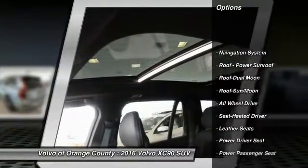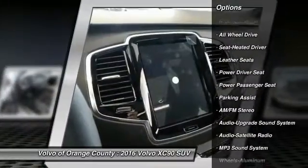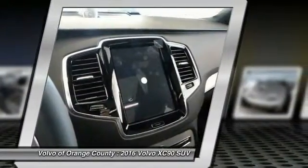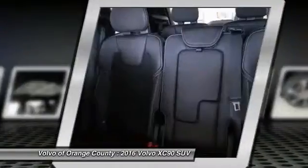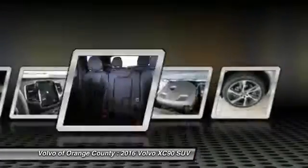Power passenger seat, navigation system, anti-lock braking system, all-wheel drive, traction control, moonroof, Bluetooth wireless data link for hands-free phone, air conditioning front, power steering, cruise control.